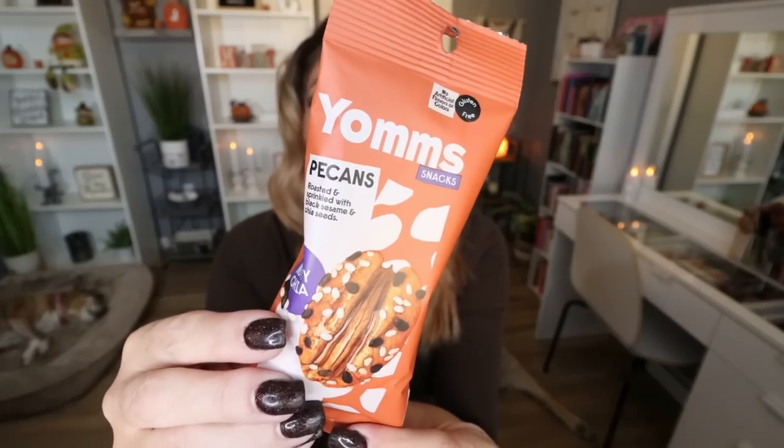They also have a lot of nuts and trail mixes, but you do have to be mindful because most of their little packs are several servings. This is a brand I've never seen at Dollar Tree — the brand Yoms. These are the nutty chia pecans: roasted and sprinkled with black sesame and chia seeds. This little package is one serving — 198 calories. Nuts are calorically dense but great macro-wise: healthy fats, some protein, and very satisfying. The chia seeds make these even better as a superfood snack.